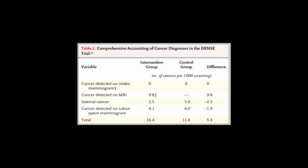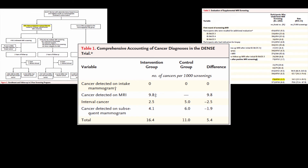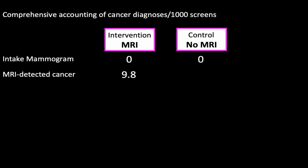The data in our table come directly from the DENS trial, cobbled together from figure 1, table 3, and a table in the supplementary appendix. We then use a novel analytic method — it's called addition. Here is the comprehensive accounting of cancer diagnoses. There were no cancers found on the intake mammogram in either group — recall, that was an eligibility criterion. There were 9.8 cancers found on MRI in the MRI group and none in the control group, because they didn't get an MRI. There were 2.5 interval cancers in the MRI group and 5 in the control group.